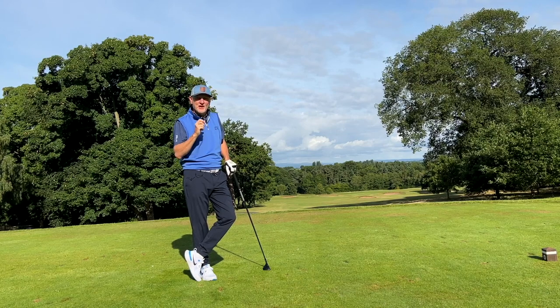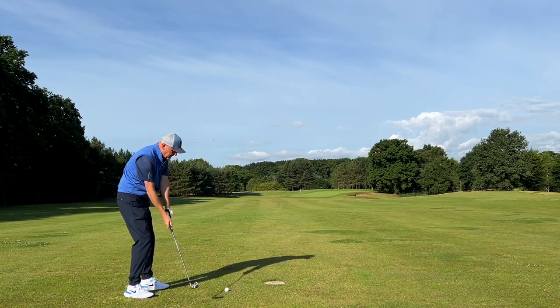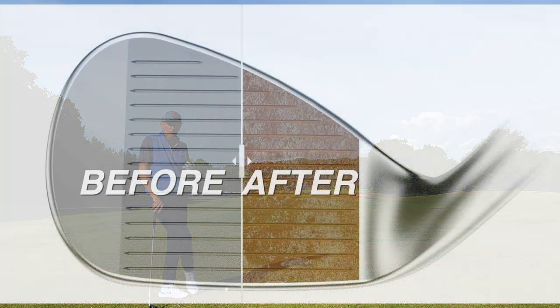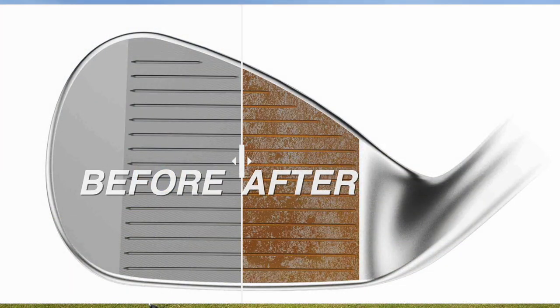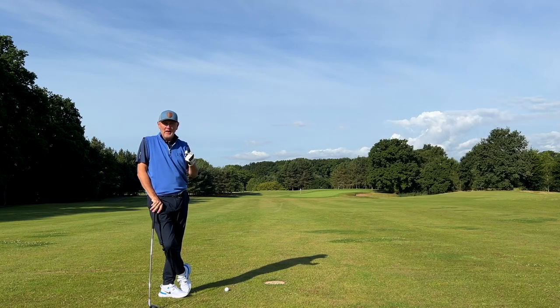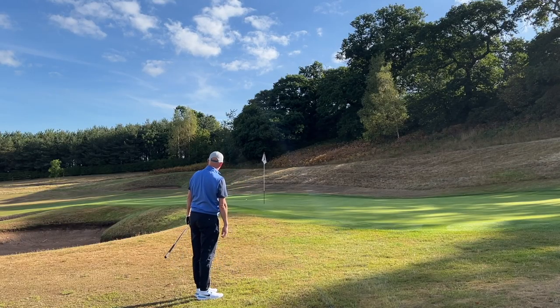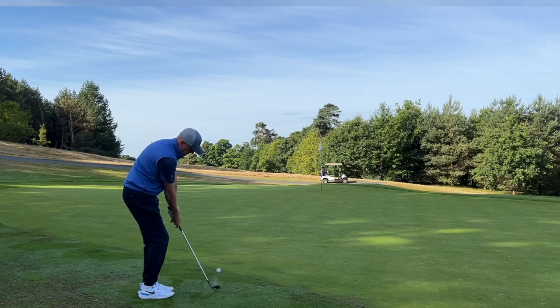Perhaps a critical move that Callaway have made is to make the scoring element of the game a little bit more interesting. The first interesting thing about these new JAWS wedges is their all-out raw face — the grooves are not coated. Once they're milled, there is no additional layer of coating put on top, so they remain as sharp as they can be within the rules, to retain as much control and spin as possible.